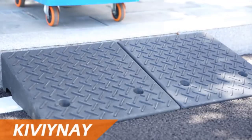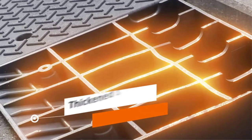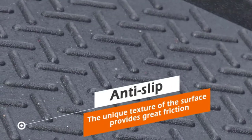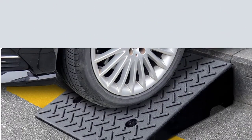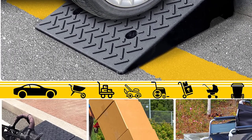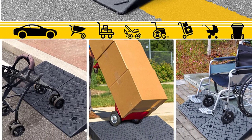A unique anti-slip texture increases friction. It is a perfect solution for cars, trucks, buses, mowers, RVs, SUVs, motorcycles, wheelchairs, and more. Kivine curb ramps create a gentle slope for uphill and downhill transitions, and are also great for your pets. Being made of high-density industrial-grade rubber, Kivine rubber curb ramps are resistant to ultraviolet light, oil, solvents, gas, and extreme temperatures.